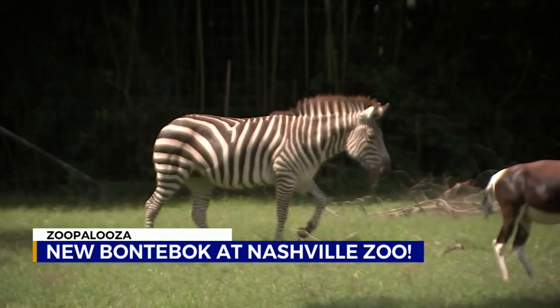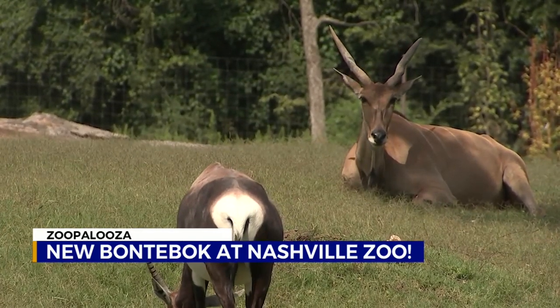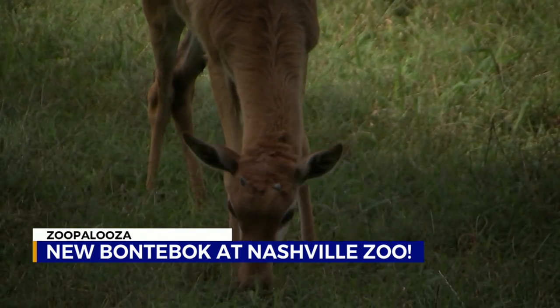He shares the African Field with zebras, an ostrich, eland, and other antelope species, so he's sort of been the new kid on the block. Most of the animals on the field will notice, but they don't really care.